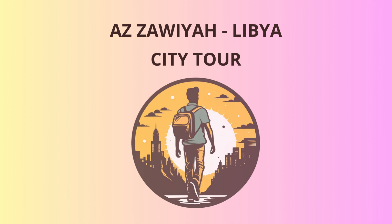Welcome, travelers. Today, we're embarking on an exciting journey through the captivating city of Azizaouia, Libya. Prepared to be enchanted by its rich history, breathtaking landscapes, and warm-hearted locals. Let's begin our adventure.